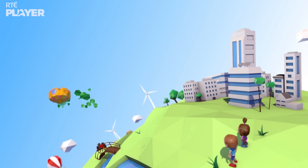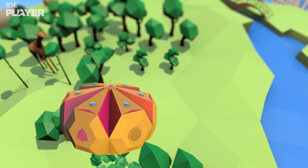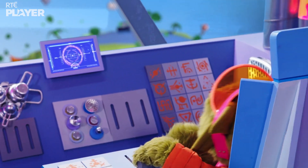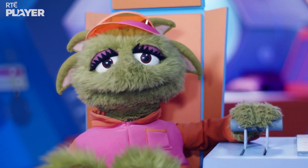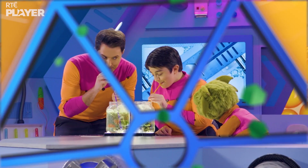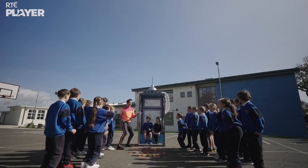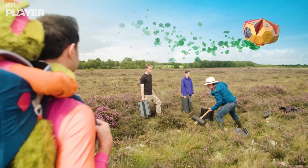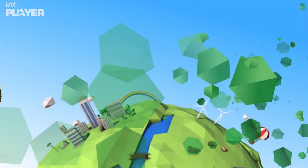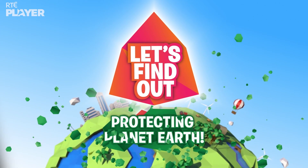All aboard the Curiosity! Let's find out! Here's the spaceship, Curiosity. Here's the captain, she's called Zoom. Here are scientists, Mark and Amy. Any question, they'll know what to do. Let's find out! All aboard and let's find out! Protecting Planet Earth.